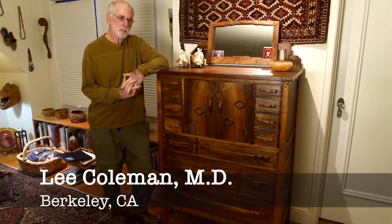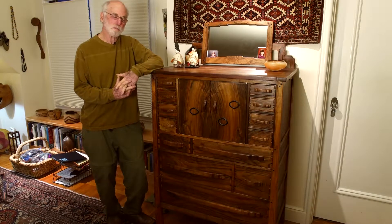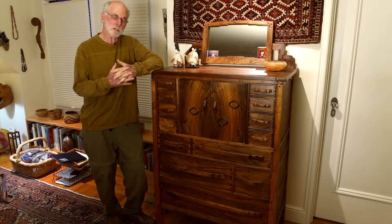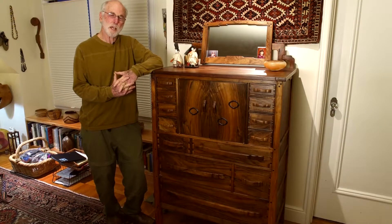Here we have the Greene and Greene piece of furniture with the highest price tag of any piece they made, made by the Hall brothers of course. It's what they call the chiffonier, or chest of drawers, for the mother-in-law's bedroom of the Gamble House.